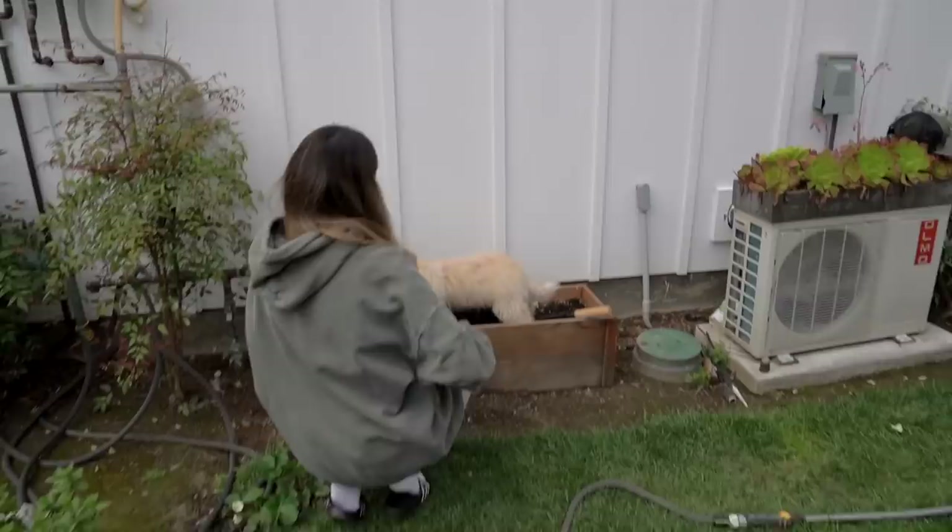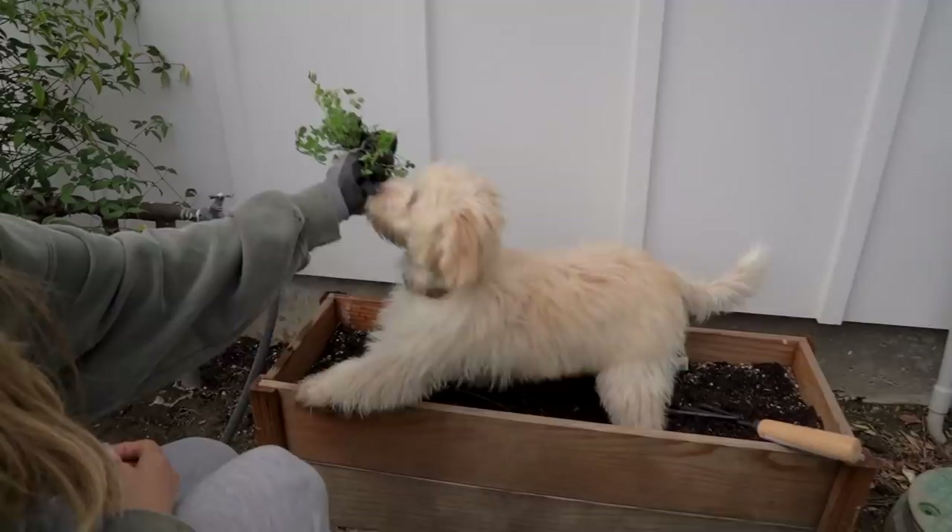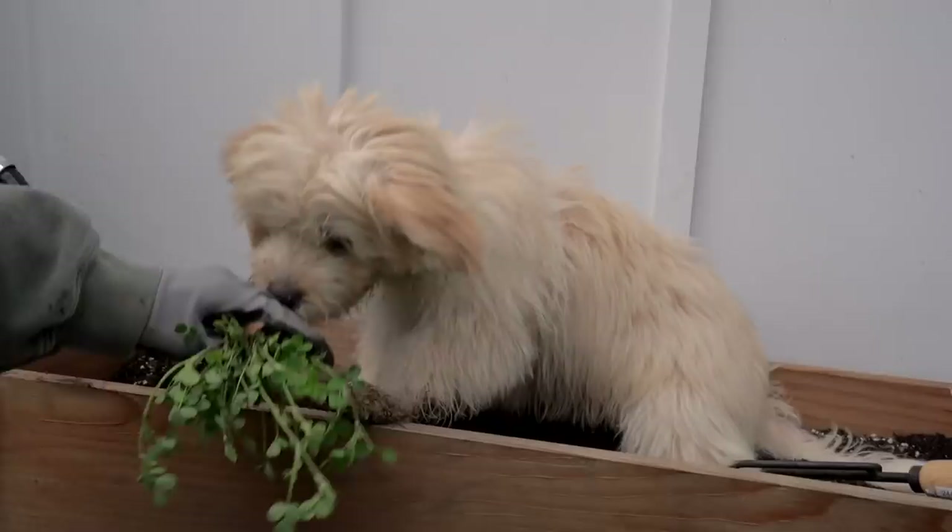Honestly, he's helping me. Look — he took all these weeds out. Charlie, thank you for that. Look at his face. I just gave him a bath though — and a blowout. Look at his paws. He loves being outside though. Look, he's digging!